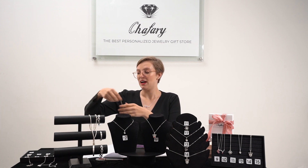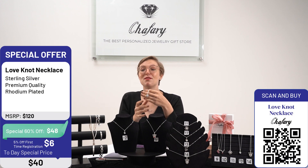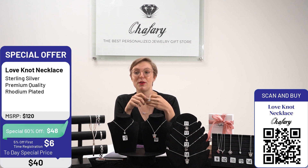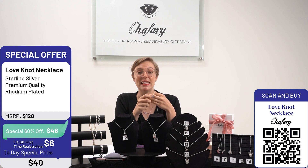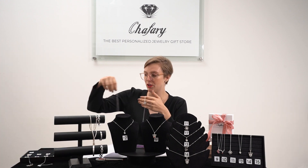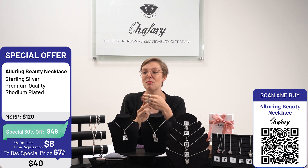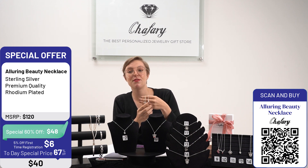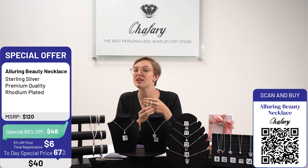Let me show you our products one more time. This is product code number 11 — the Love Knot — a beautiful rose design with a rhodium finish and the hand-set zirconia stone. Then we have the Alluring Beauty Necklace, product code number 12, featuring a twist bow design finished off with a zirconia stone.